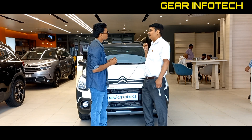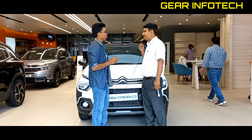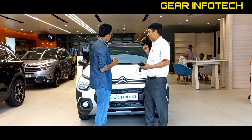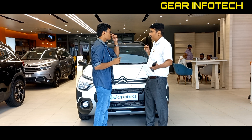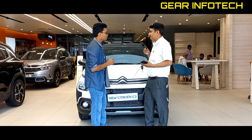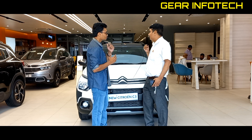They introduced the front wheel drive globally. This is their flying car technology — their suspension in this range is the best available.